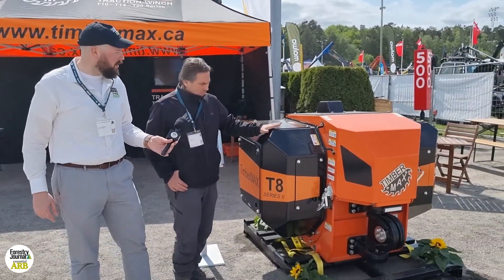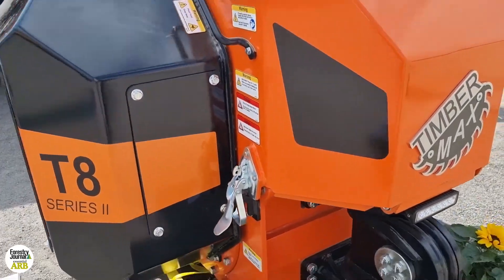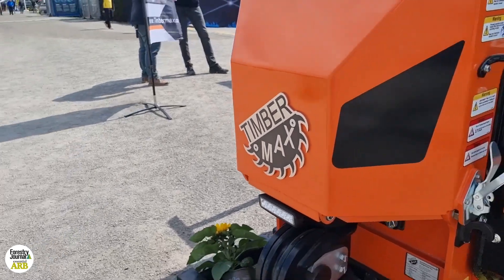And this particular model — what can you tell us about this? This is the T8 model, this is the smallest model, which was basically engineered for the European market. Because when we started, as Timbermax is a Canadian company,